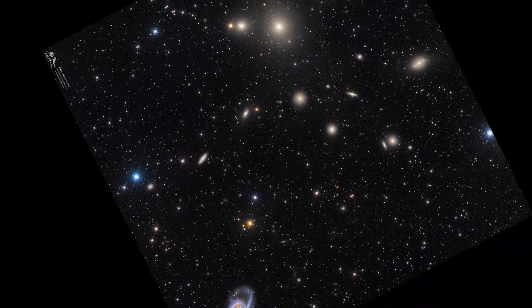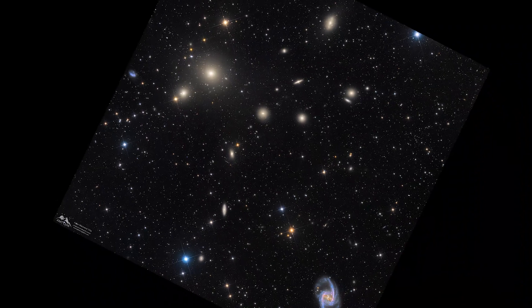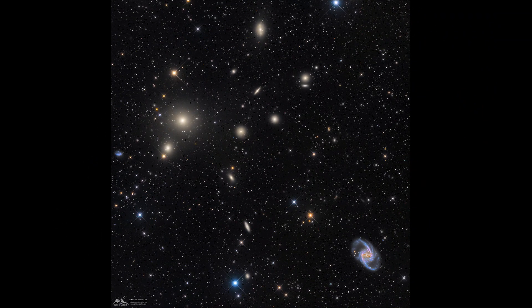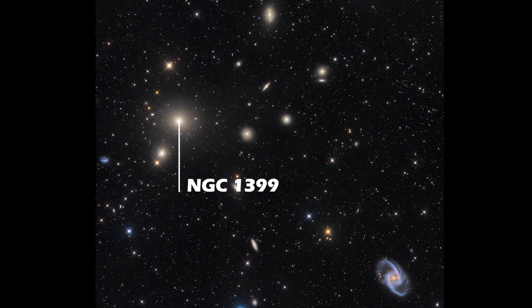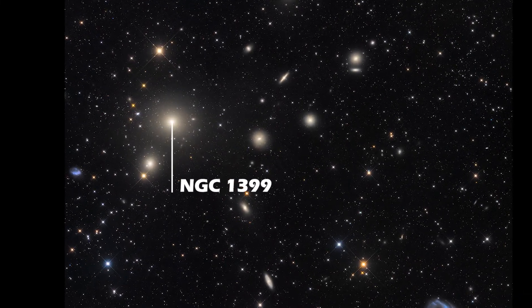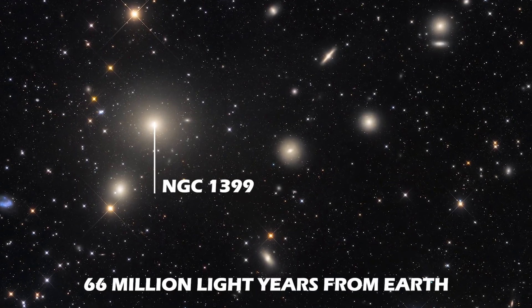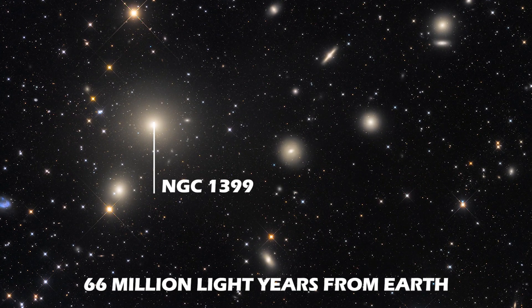This picture represents the heart of the Fornax cluster. In its entirety, the Fornax cluster extends much beyond that. NGC 1399 is the central galaxy of this cluster, a so-called cD galaxy at a distance of 66 million light-years away from Earth.